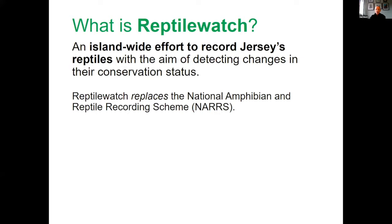Some of you may have heard of a previous project called the National Amphibian and Reptile Recording Scheme, or NARS. That was a project run through Amphibian and Reptile Conservation, and Jersey had it running from 2007 to 2018. Then we switched over to Reptile Watch JE, which is much more tailored specifically to Jersey itself.